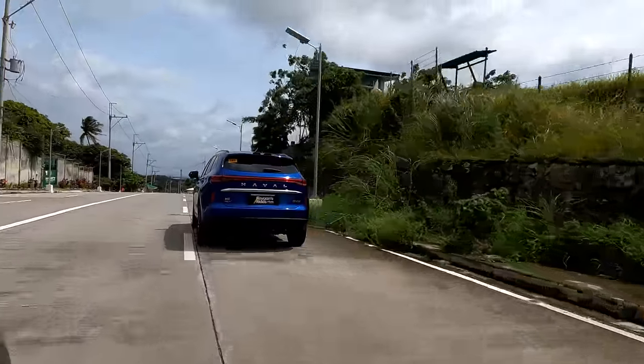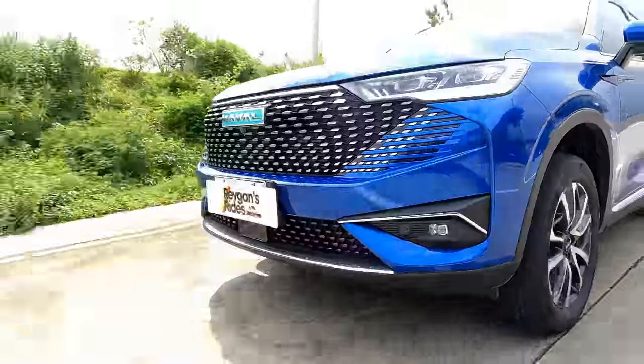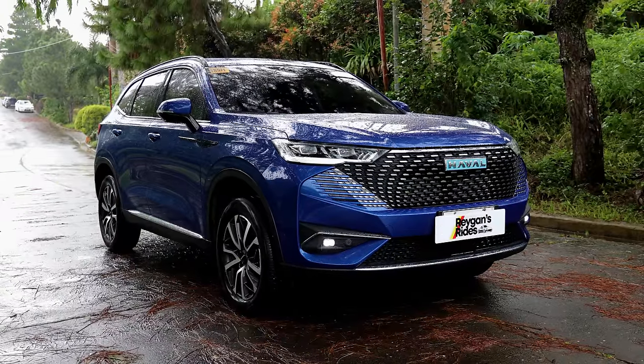Aside from all that power, this H6 Max also delivers fantastic fuel economy figures. When I drove it around the city, I was able to get around 20 kilometers per liter in light city traffic, and around 23 kilometers per liter on the highway. So yes, you're getting fantastic fuel economy, oodles of power, a really good set of cabin materials, and a very unique and head-turning ride in the Haval H6 Max. So for 2023, the Haval H6 Max takes the win for the best compact crossover in my Regan's Rides Vehicle Choice Awards.